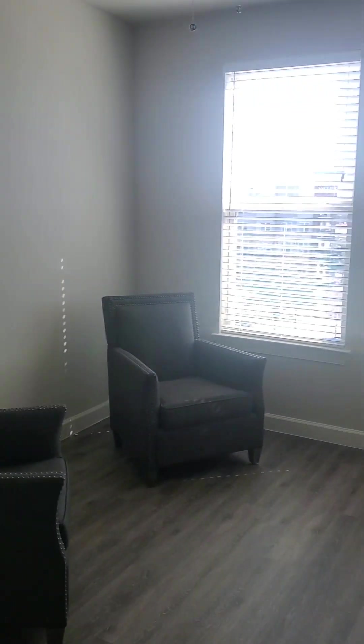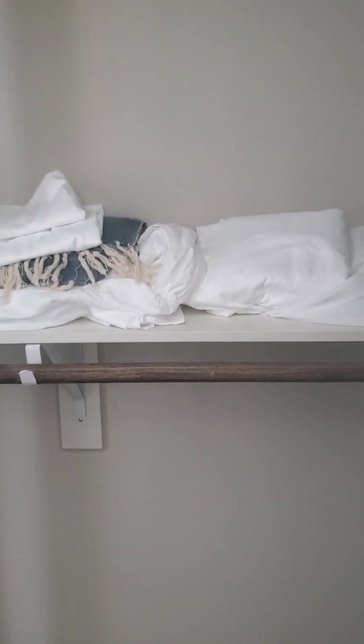Over here we've got the guest bedroom, which is pretty small, but there should be room for a day bed or a murphy bed. I guess this could also be like their little office.